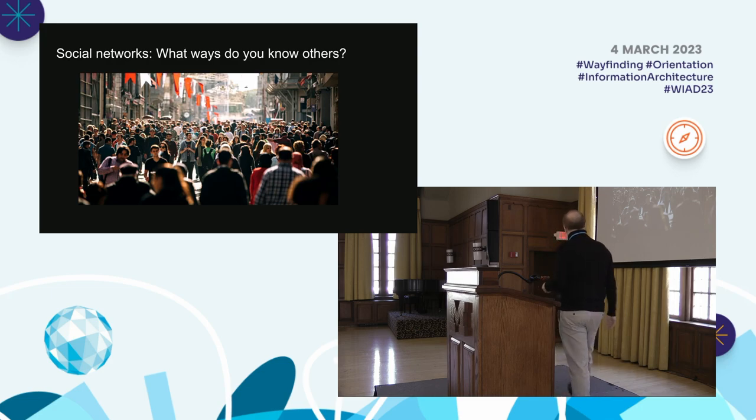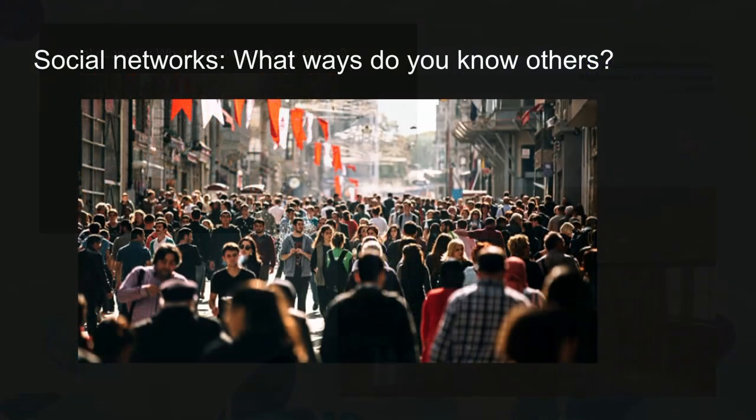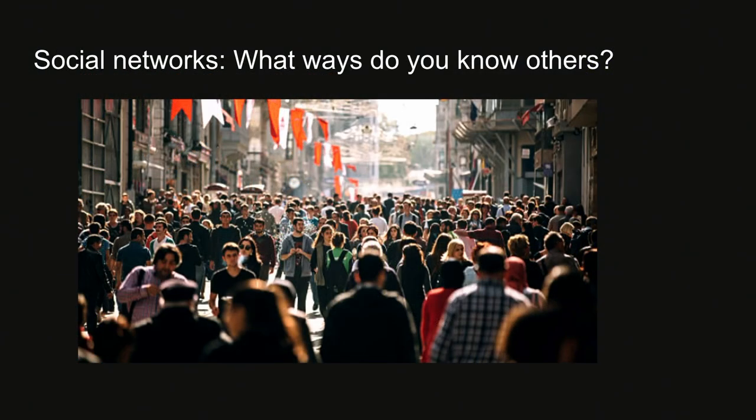I wanted to start with this photograph — that's a lot of people. When you think about the networks that you have formed, your social networks, it's amazing to think that with a picture like this — views of New York City or other big cities — that anyone ever meets anyone and becomes friends. So what is it that allows you to deal with crowds of people like that and create a set of friends? It's not a rhetorical question; I'm hoping for real answers.